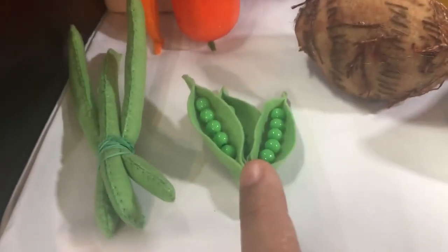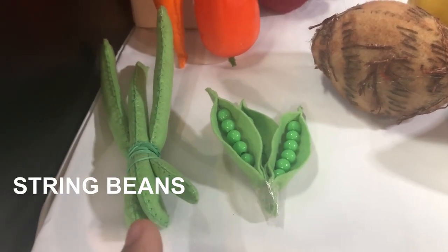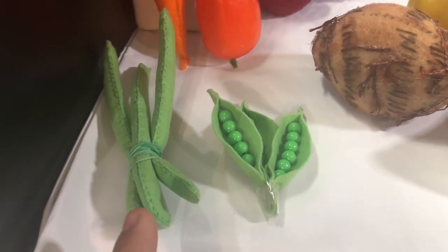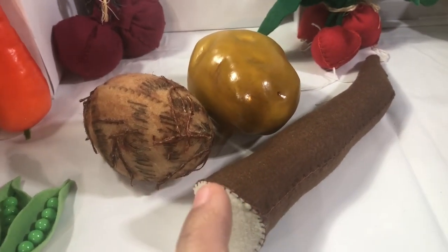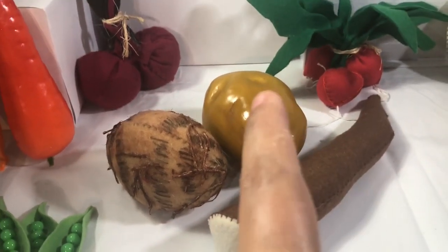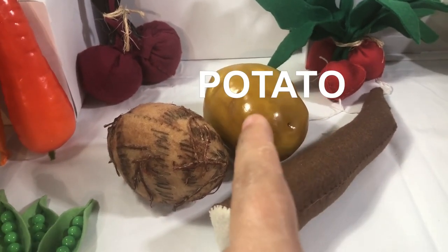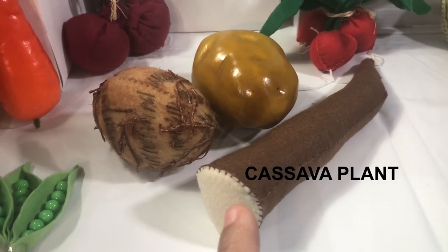Over here we've got peas and string beans. And here we have taro. Potato. And cassava — also called cassava plant.